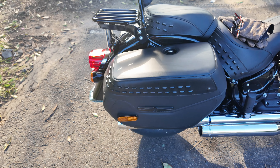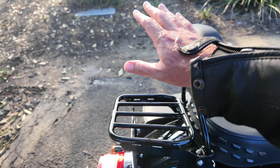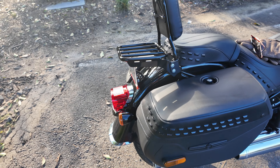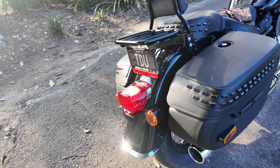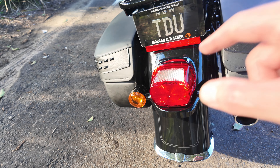The other add-on I did was a backrest for Mrs. Throttle and also a luggage rack to be able to put on some bags, just to expand my travel arrangements. Obviously I've got the TDU plate brought across onto this bike as well.